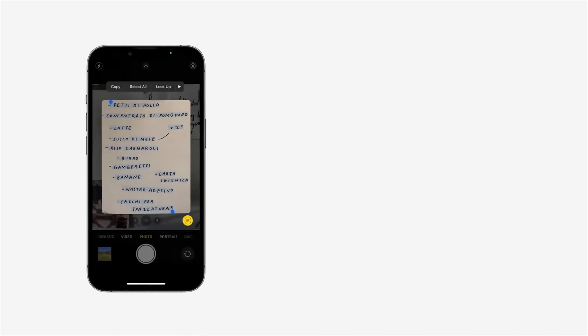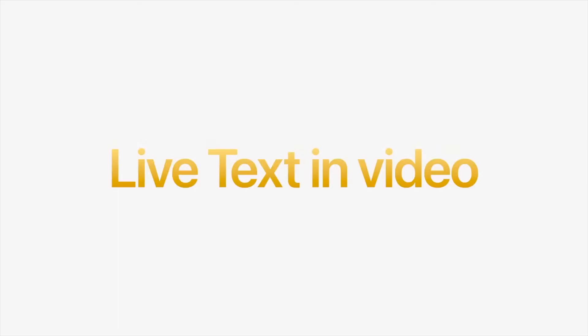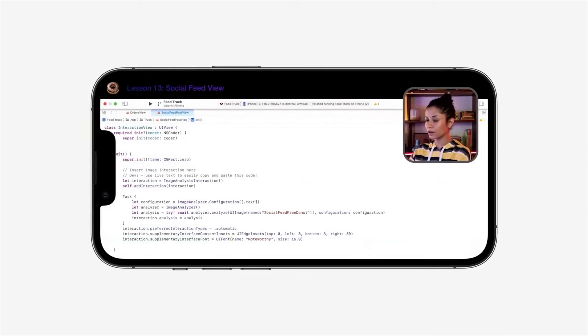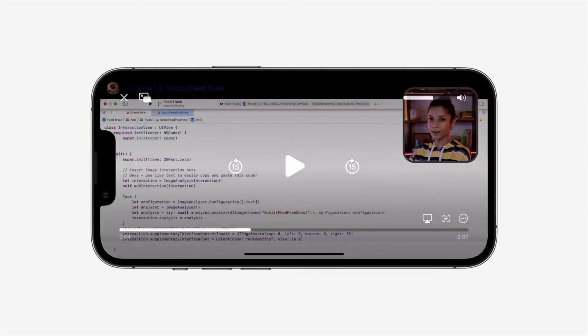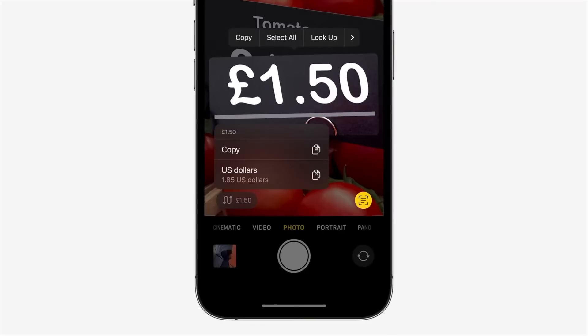I love Live Text on the iPhone. It allows me to copy text from a photo or Safari, text a number, or send an email. Now Apple is expanding Live Text to include videos. So soon, you'll be able to pause a video you're watching and copy the text on the screen. You can also translate or convert currency too.